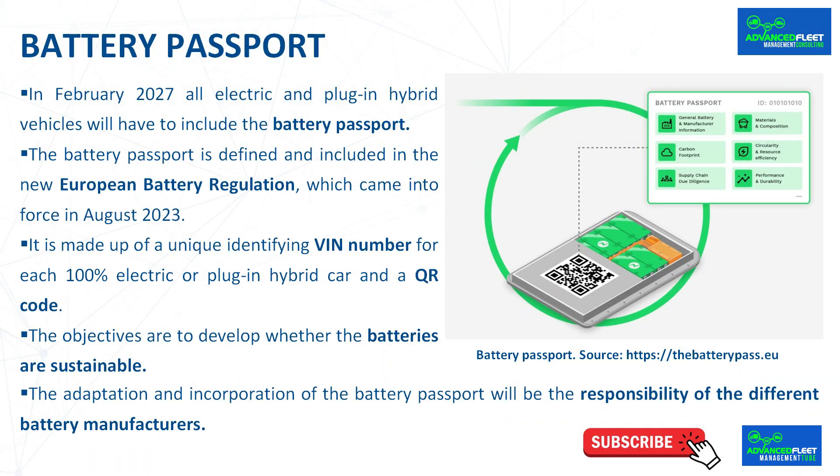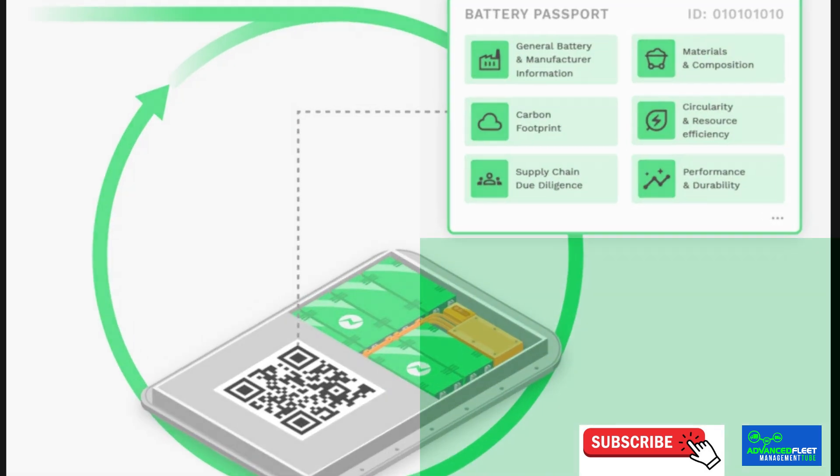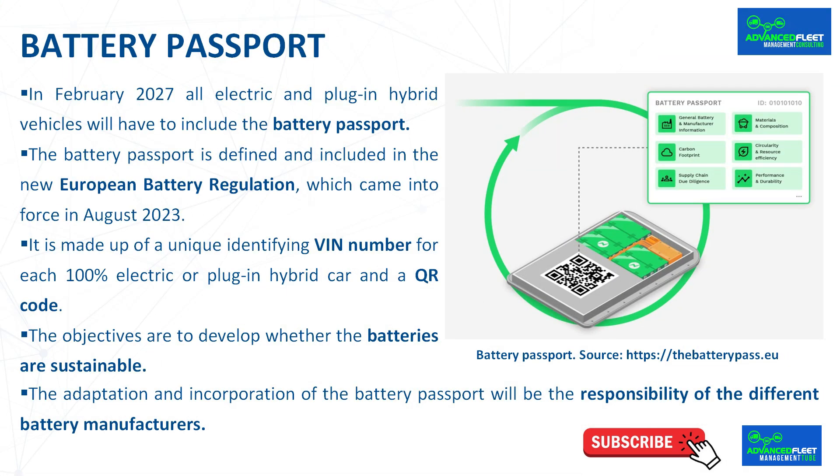It is made up of a unique identifying BIN number for each 100% electric or plug-in car and a QR code. When scanned, it will provide information on various aspects, such as the date of manufacture of the battery, its origin, the material usage, and the state of health of the battery, among other things. Each battery will have an associated passport, which once the battery has been exhausted and recycled, will be disposed of.